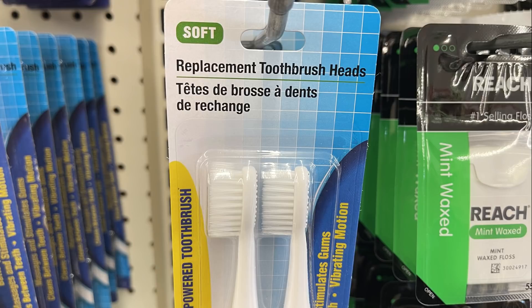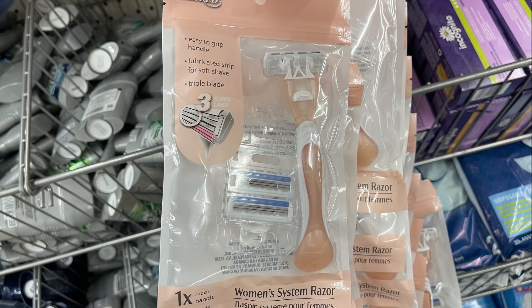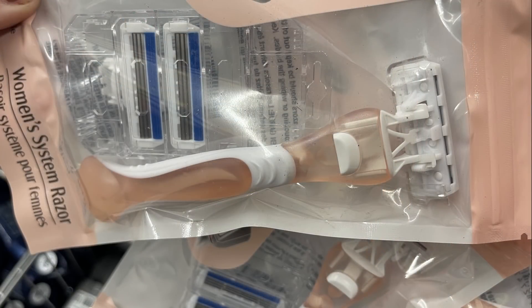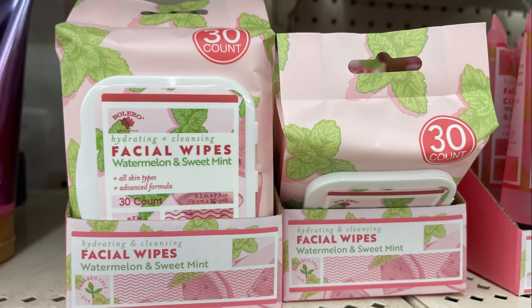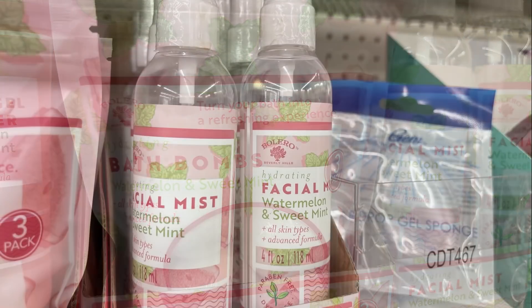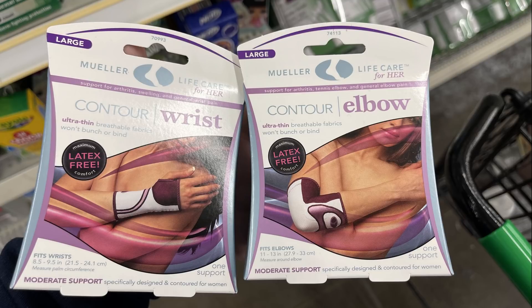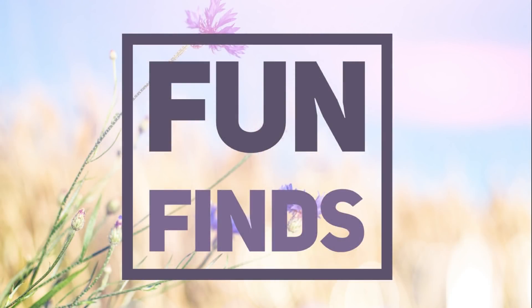They had replacement toothbrush heads — four in a pack for a dollar — and some new razors that come with two replacement heads plus the razor head. There were also Bolero products restocked: watermelon and sweet mint facial wipes, facial gel cleanser, bath bombs, and facial mist. I also saw restocked Mueller brand contour wrist and elbow supports.